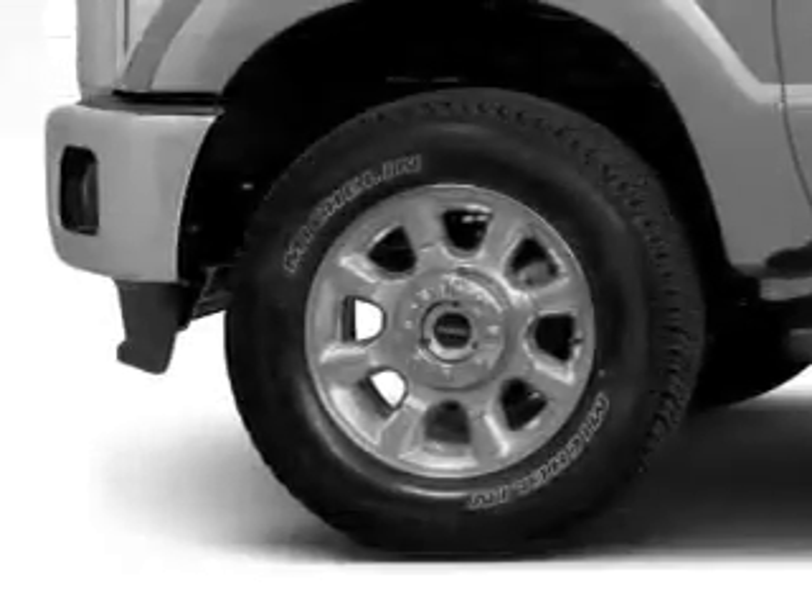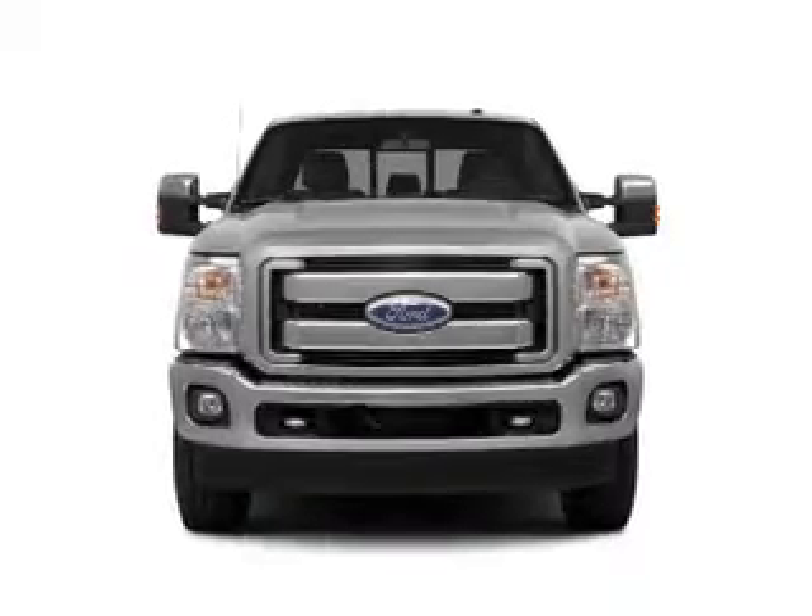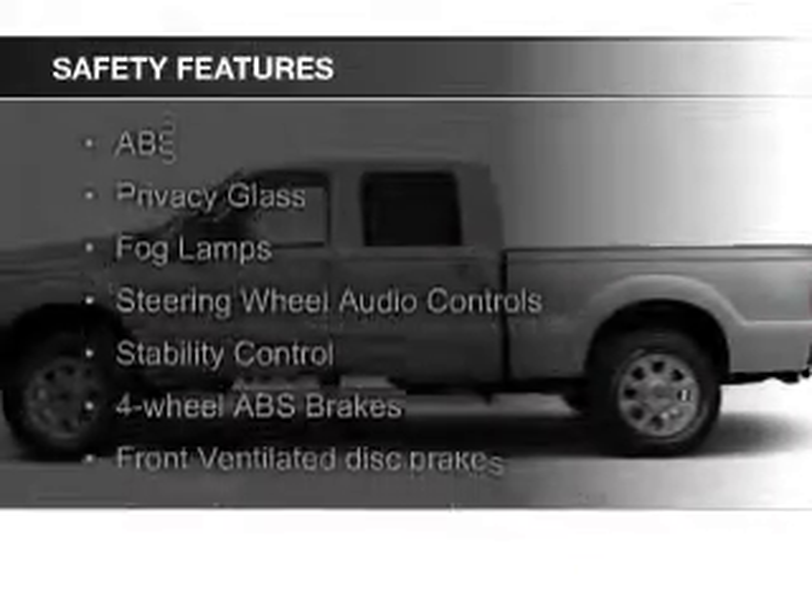Additional features include Bluetooth connectivity, Sirius XM satellite radio, digital radio, and auxiliary input. Safety was made a priority with these features.